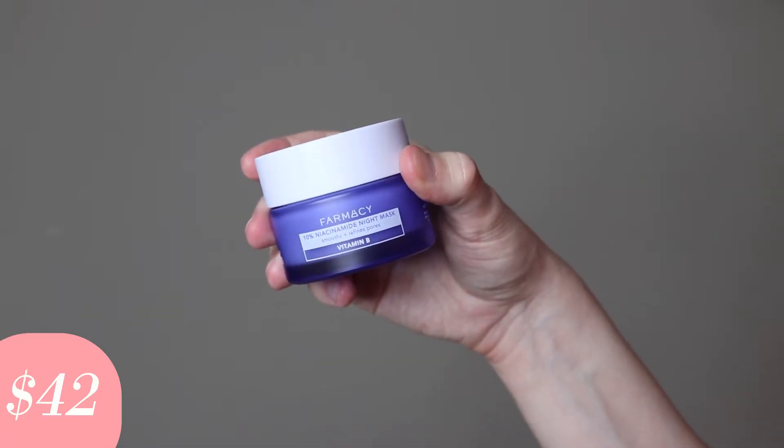Hi everyone, my name is Alex. If you're new to my channel, welcome, and if you're a returning subscriber, welcome back. Today I'm going to be trying the Pharmacy 10% Niacinamide Night Mask. This product retails for $42. This is actually the very first product that I am trying from the brand Pharmacy.